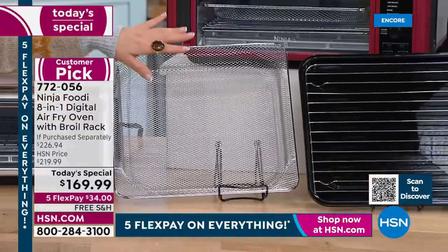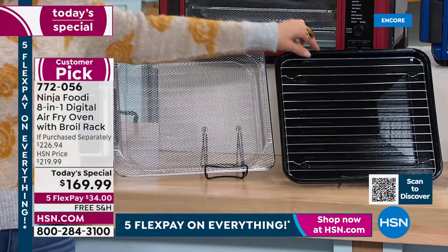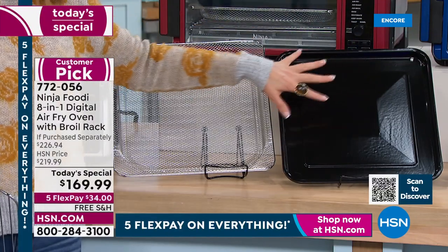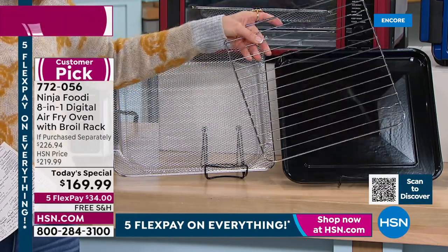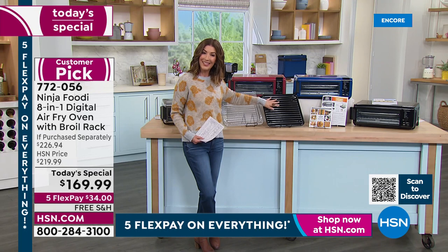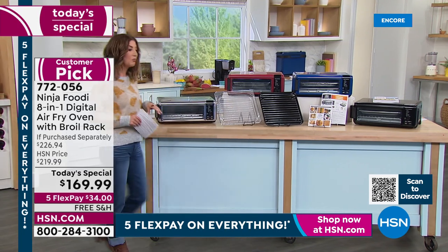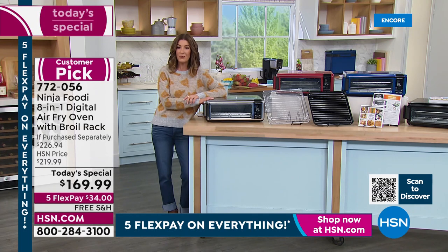That basket will help you air fry your foods with 75% less fat in a fraction of the time. We're also giving you this really cool sheet pan — also 13 by 13, so you get a lot of room. But only here at HSN do you get the broil rack, which sits right inside the sheet pan, lifts your meat up off the bottom so the juices drain through. We're giving you instructions and extra recipes to get started.